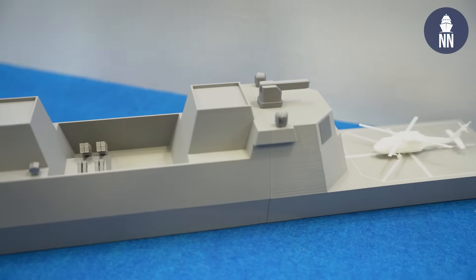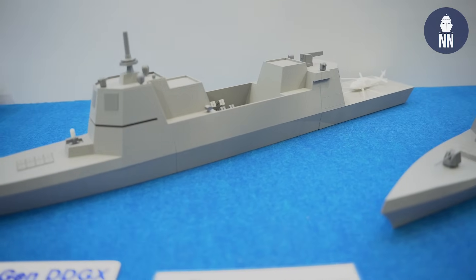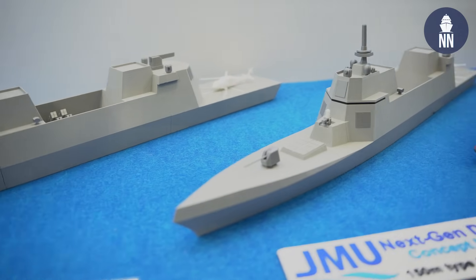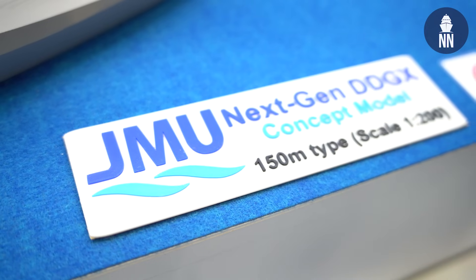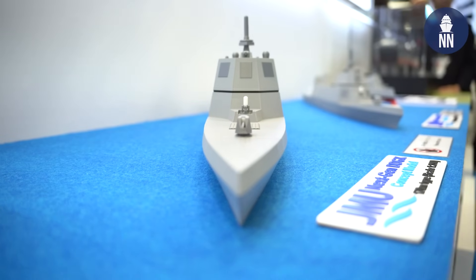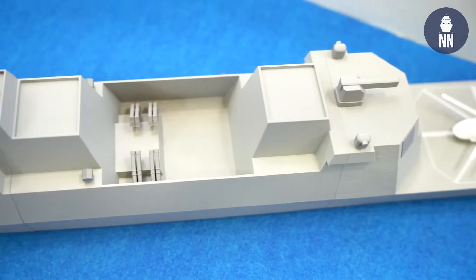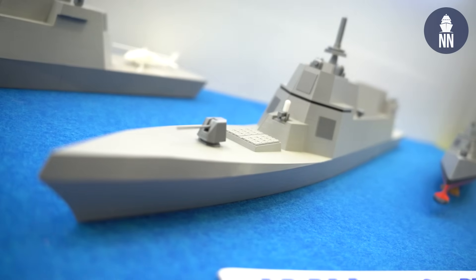JMU is also showcasing this type of next generation vessel model. Could you explain a little bit about this model? Yes, we have two models. One has a length of 170 metres and one has a length of 150 metres. These are the next generation destroyers. One is a concept model considering the replacement of the Kongō class, and the other is a concept model considering the replacement of the Murasame class.